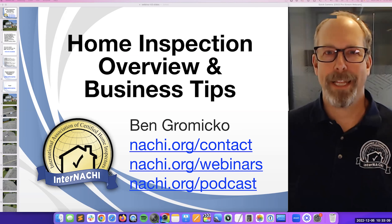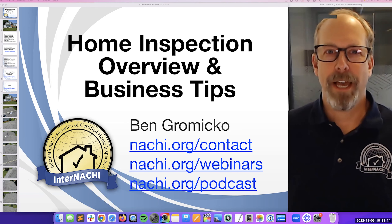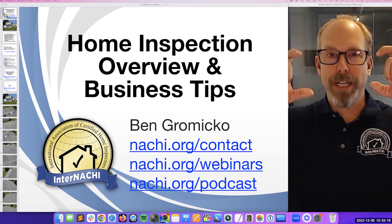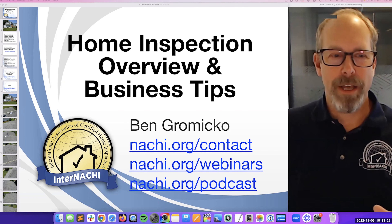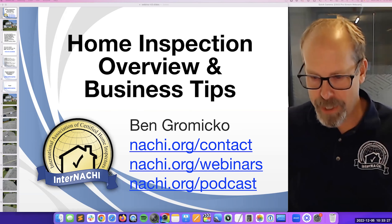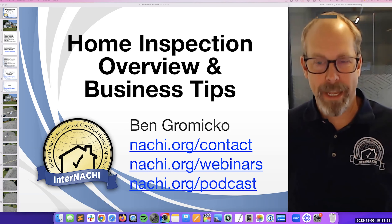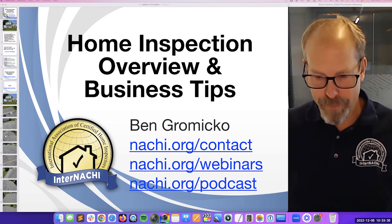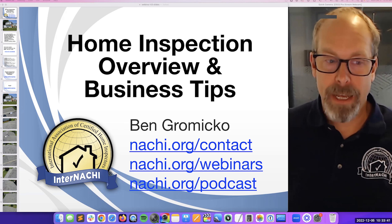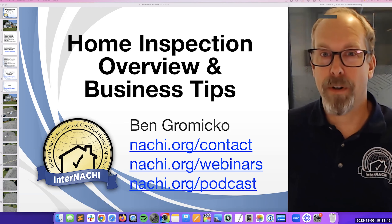I'm Ben Gromyko from InterNACHI, and this is a presentation about an inspection overview and some business tips. I want to share three important URLs with you. The first is nachi.org/contact — that's really important because there are 28 full-time staff members at InterNACHI, and we're all working for you. It's an incredible resource that's hardly taken advantage of, and that's the power of being an InterNACHI member.